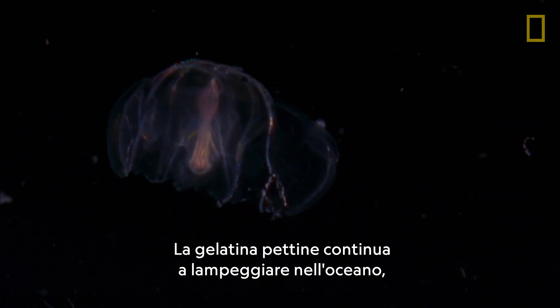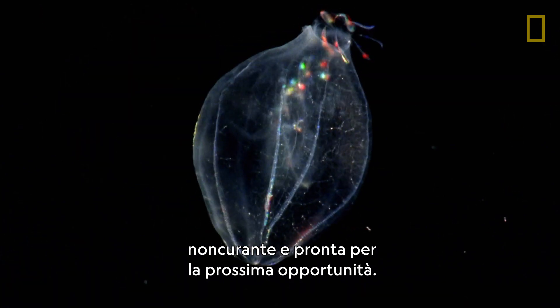The comb jelly flickers through the ocean, unconcerned and ready for its next opportunity.